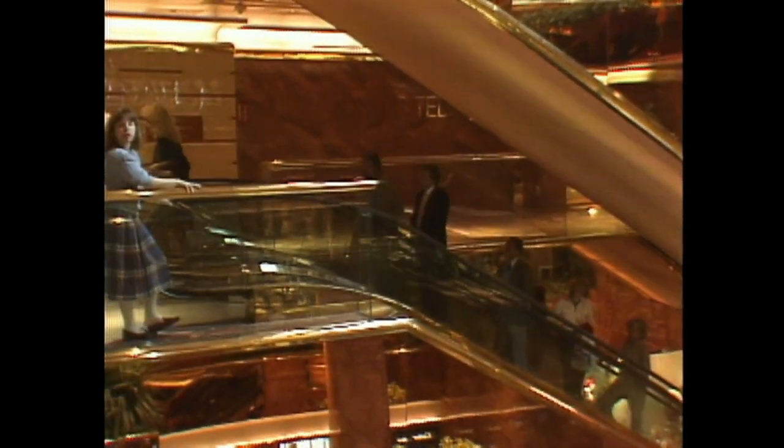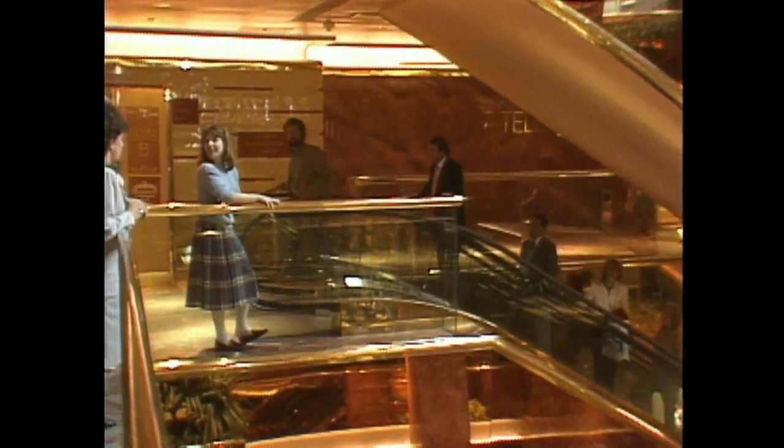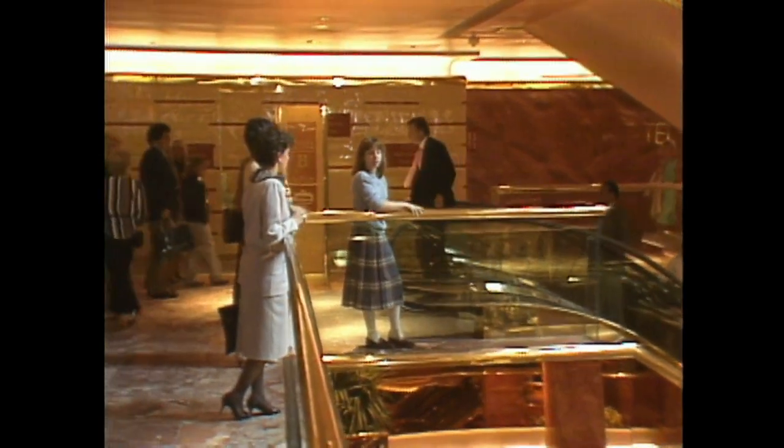Believe it or not, the cost of furnishing one of these apartments is somewhere around a quarter million dollars. Silk and satin does not come cheap, folks. Meanwhile, back in the atrium, we caught up with entrepreneur Donald Trump and asked him how the project developed.